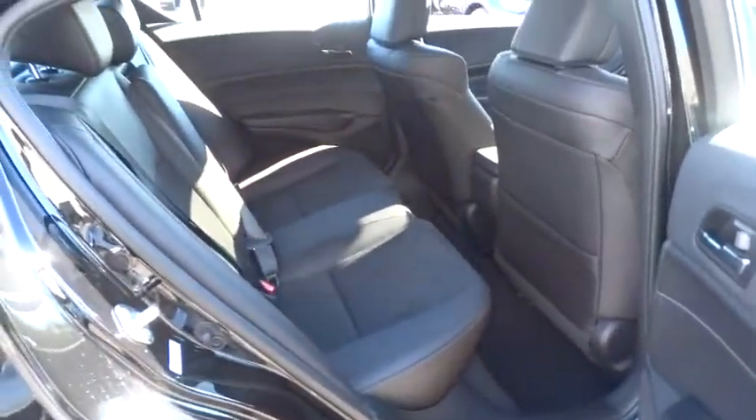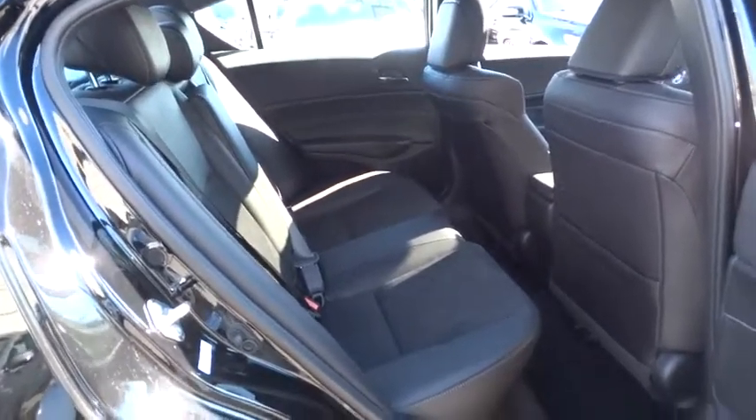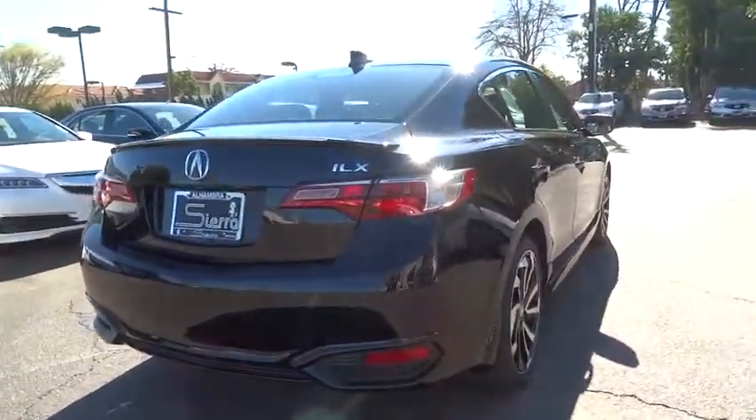Leather-wrapped steering wheel, Bluetooth, power steering, adjustable steering wheel, keyless start, floor mats, aluminum wheels, cruise control, four-wheel disc brakes, auto-dimming rear-view mirror, rear defrost.